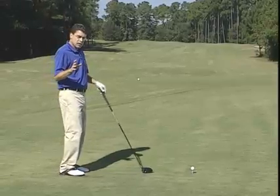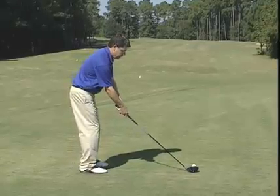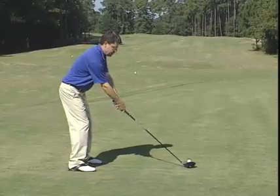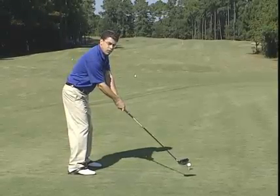But Butch said even more common than that is slices happen at address. Particularly with a driver, players tend to really extend their arms, they get out on their toes, they feel more powerful like this. What happens there is they swing to the top, and on the downswing, they get pulled out toward the ball.